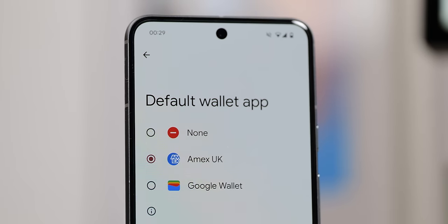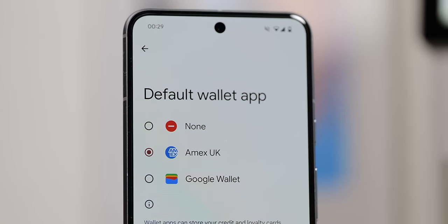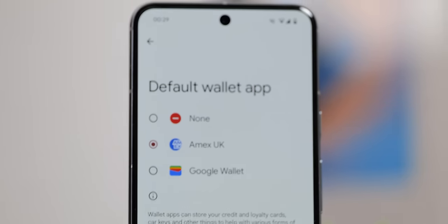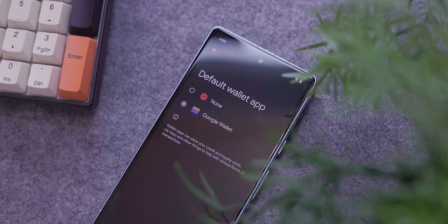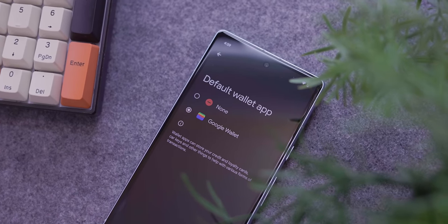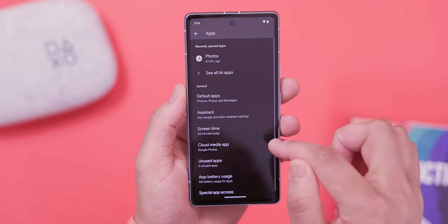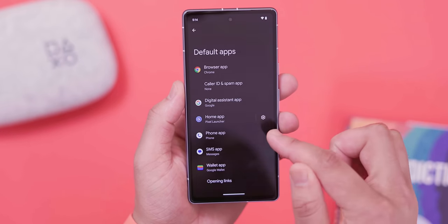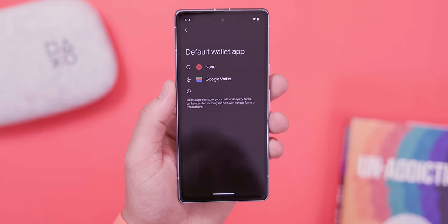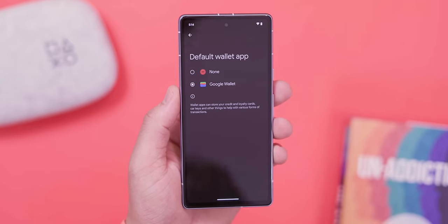First up with beta 1, Google is adding the ability to set a default wallet application on your phone. This functionality, which is live by default in Android 15 beta 1, allows you to set that default app within the wallet application — this essentially handles NFC payments on your phone. On Pixel, this is ordinarily set to the Google Wallet application by default, even if you don't have it installed, and any other application will not be able to do so unless you open it.